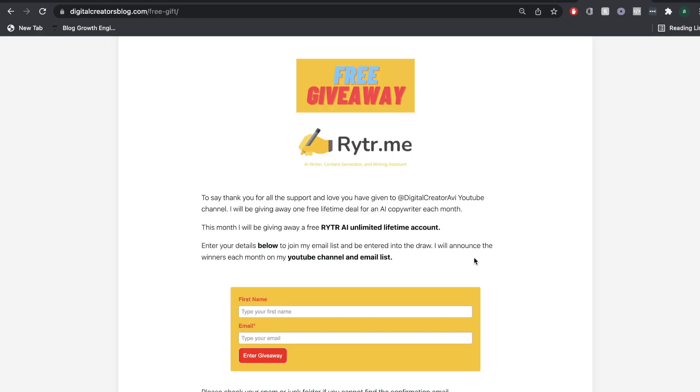Just before we continue the video, I want to let you know that you can still enter the free AI copywriting giveaway. I'll leave the details in the description below.